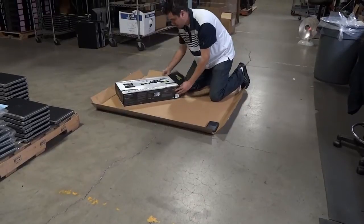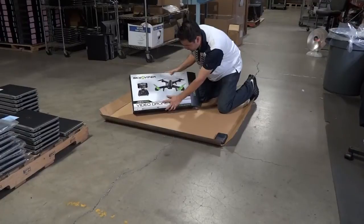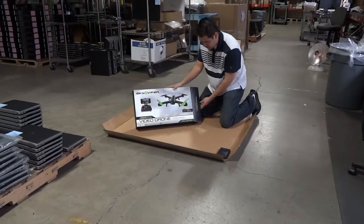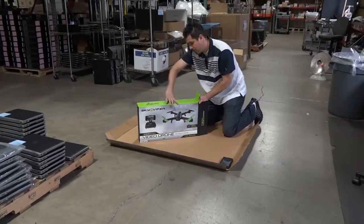According to this, it has automatic launch, which we also saw in the video, HD recording, 1080p, brushless motors. And as you guys saw earlier, the performance of it — we were very impressed.